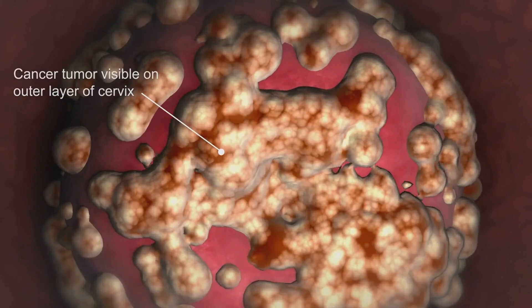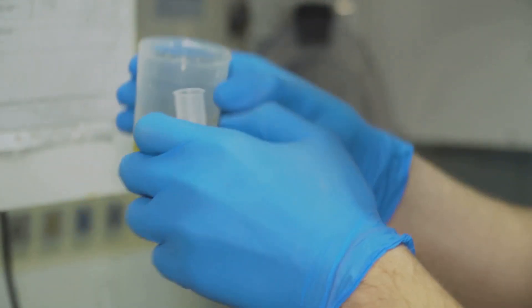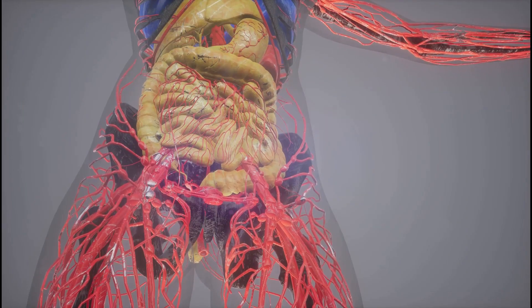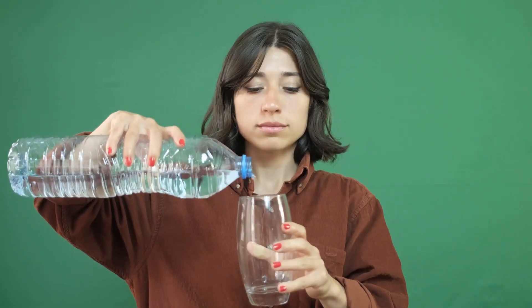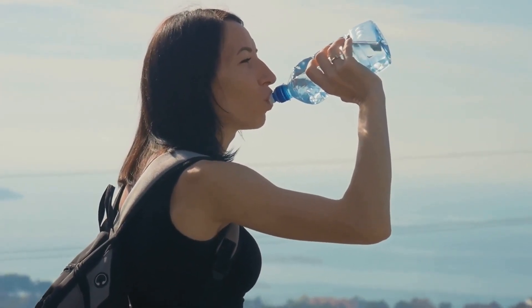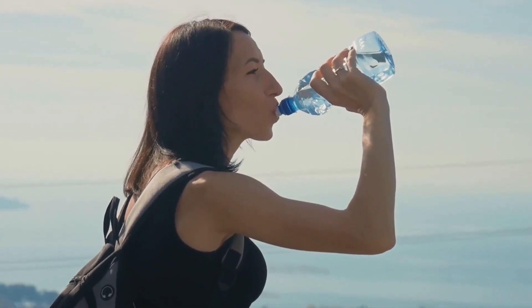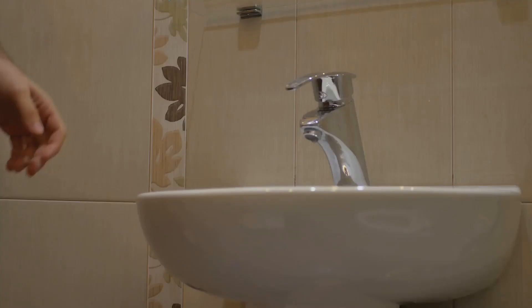These issues, while common, can significantly impact a person's quality of life. That's why it's so crucial to understand them, recognize their symptoms, and seek prompt medical attention when needed. So how can we take care of our urinary bladder to prevent these problems? Maintaining a healthy urinary bladder hinges on several lifestyle factors. First and foremost, staying hydrated is key. Consuming an adequate amount of water each day is essential not just for overall health, but specifically for keeping our urinary system functioning optimally. Next, practicing good hygiene is crucial, particularly after using the restroom.